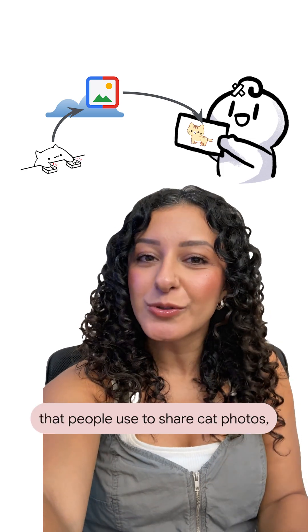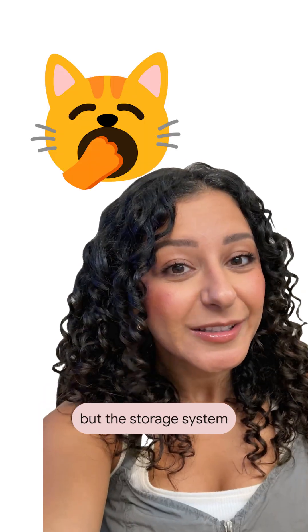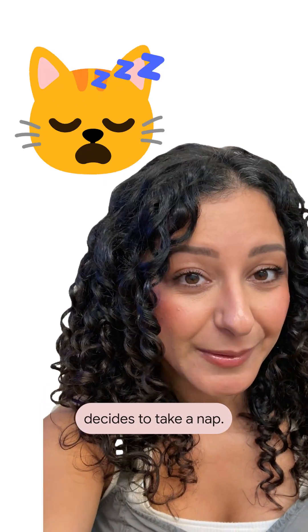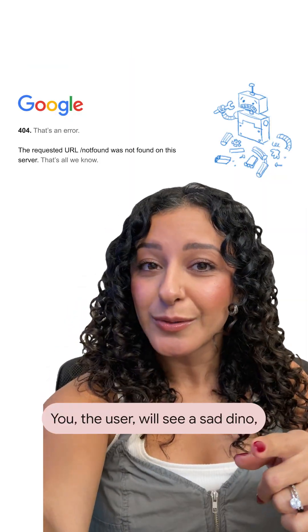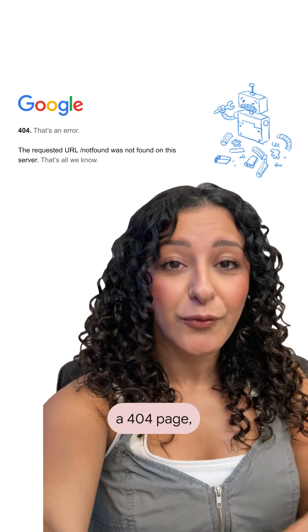Suppose you have an app that people use to share cat photos, but the storage system decides to take a nap. Many apps will encounter a failure mode and, well, fail. You, the user, will see a sad dino, a 404 page, or a spinning wheel.